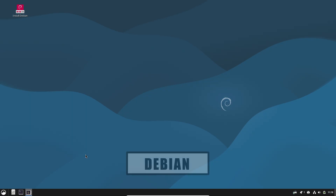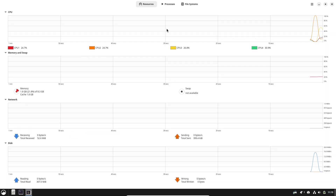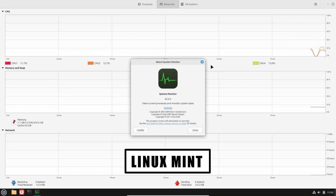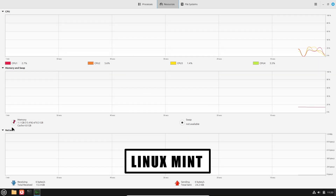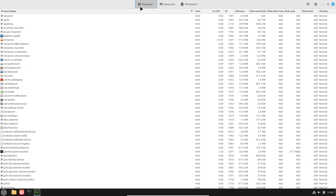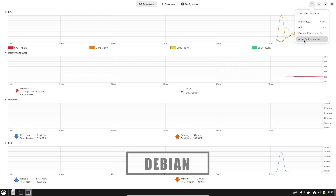Choosing a Linux distro starts with asking two simple questions: Do you want a system that just works out of the box? Or do you want a base that you can tune and trust for the long haul? Linux Mint wraps a friendly desktop and convenience tools around a stable base, while Debian 13 focuses on minimal surprises and long-term reliability.